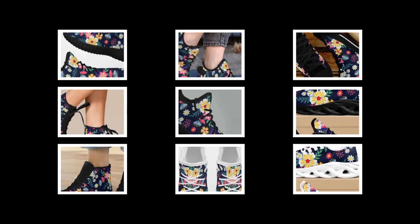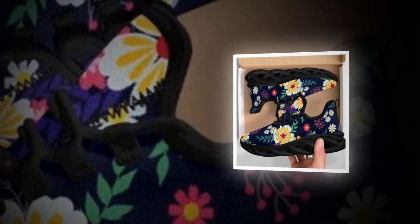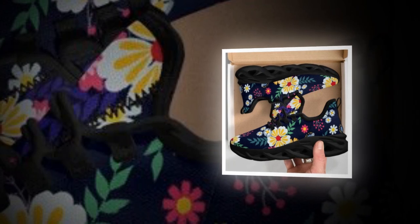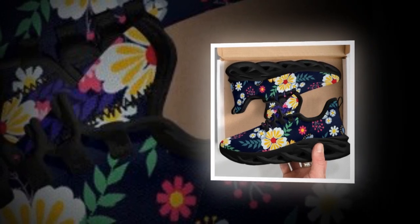Next on our list are these sleek black low-top shoes. This is it if you're after a pair that can take you from work to play effortlessly. These classic lace-ups are a must-have item in any wardrobe — comfortable for long walks and stylish enough to wear at the office. Perfect for all seasons, whether walking, shopping, or working.